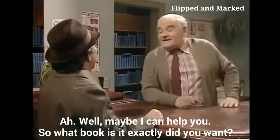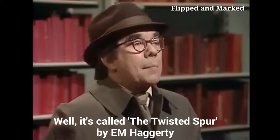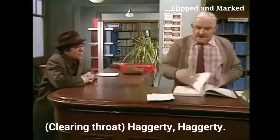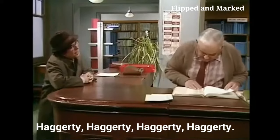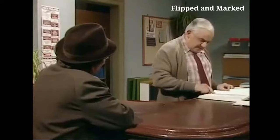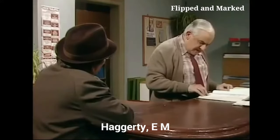Maybe I can help you. What book exactly did you want? It's called The Twisted Spur by E.M. Haggerty. Right — Haggerty... Haggerty... Haggerty... Hennessy... Tennessee... there he is — Haggerty. Spur, Twisted — D. Haggerty, E.M.